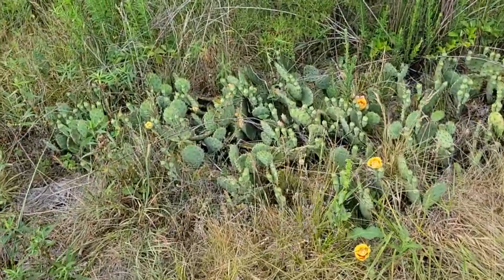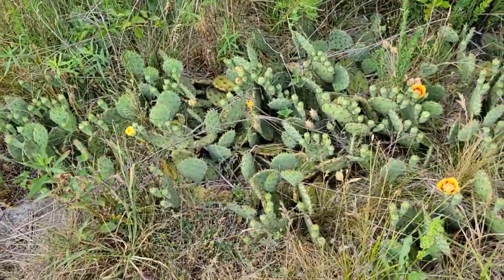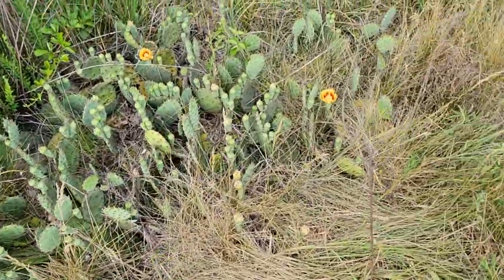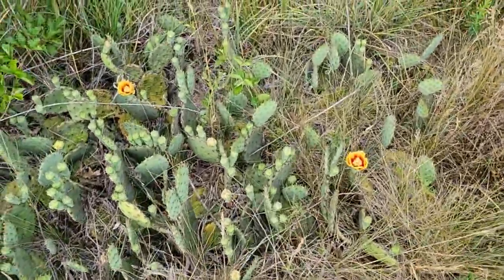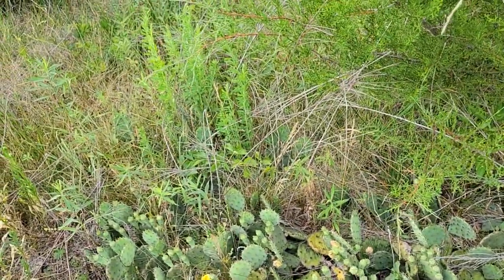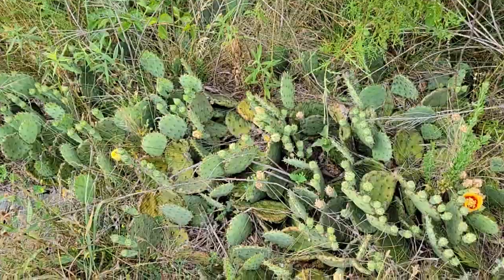Well, that's a nice patch of cactus there. She went around in a circle — she's tracking something. Smell something over there.